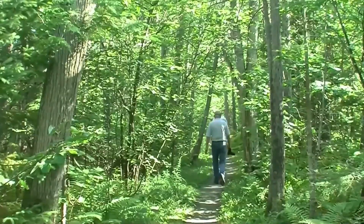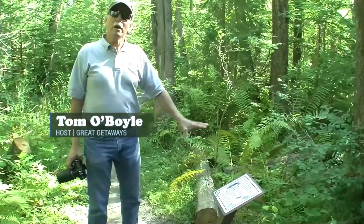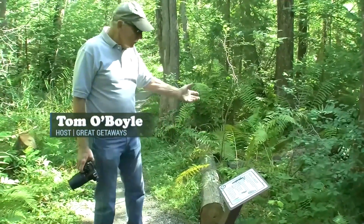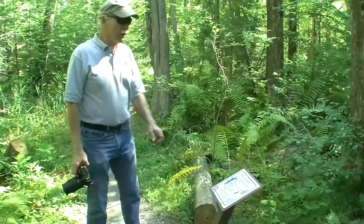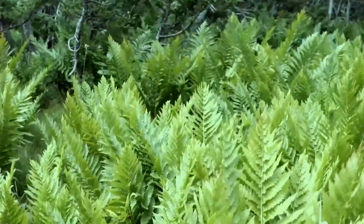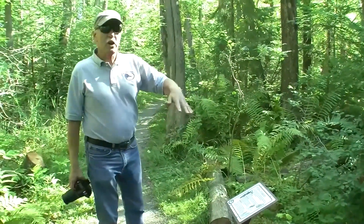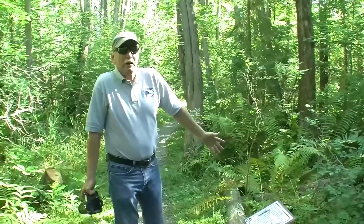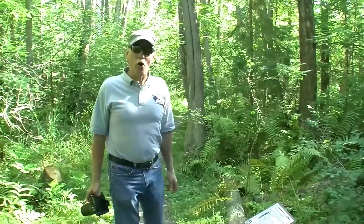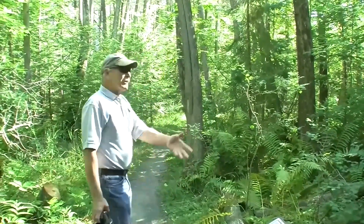As we're going down the trail, we've got some interpretive signs out here that let you know about the flora and fauna along through here. This particular one deals with the ferns. If you look over to the side, you will see there are basically three different kinds of ferns here, and they will grow to different sizes. They don't flower — they just stay green. Really pretty.